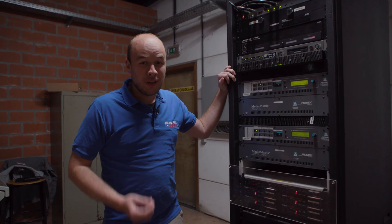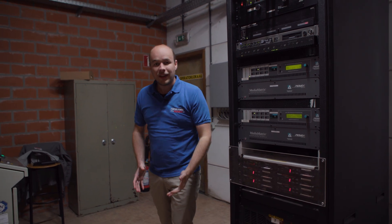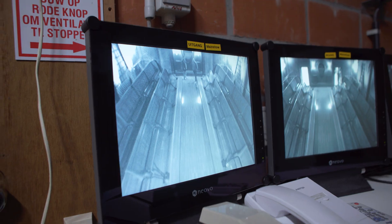Right now we're standing in the operator room. This is where the operator can control the entire ride, via this control panel over here.